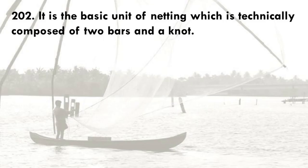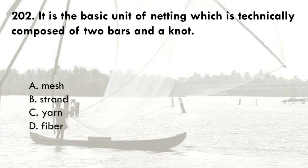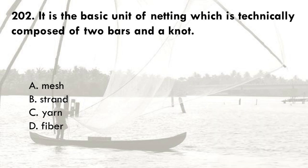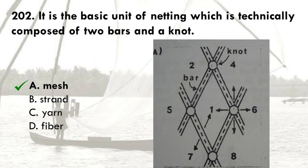It is the basic unit of netting, which is technically composed of 2 bars and a knot. A. Mesh, B. Strand, C. Yarn, D. Fiber. The correct answer is A, mesh. A strand is composed of yarns that are twisted together. A yarn is composed of fibers that are twisted together. And the fiber is the smallest unit of twine or rope.